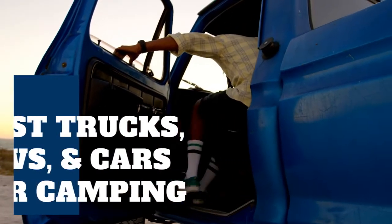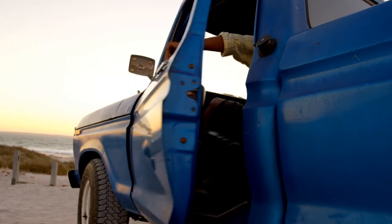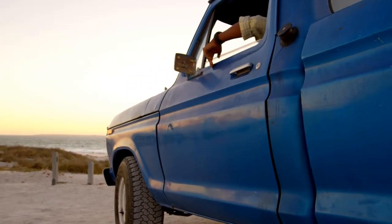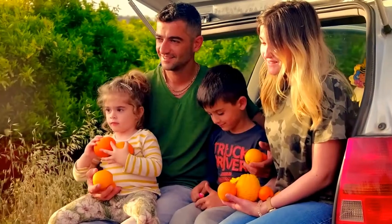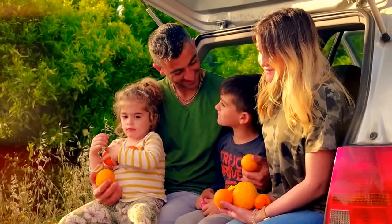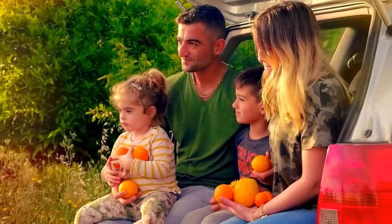Right now is an excellent time to get into car camping. Not only is the trend booming, which means lots of choices when it comes to tents and equipment, but many vehicles are ideally suited to spending a little time outdoors. Even better, that vehicle doesn't need to be massive or expensive, but it does make sense to think about what type of camping is right for you and your family.